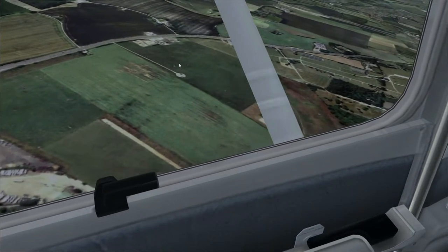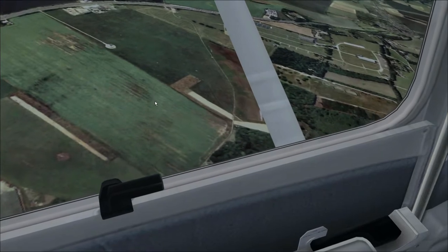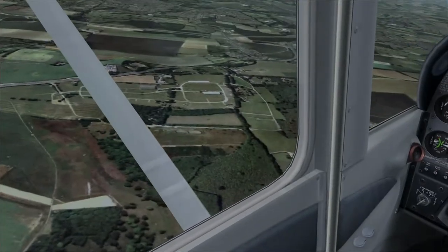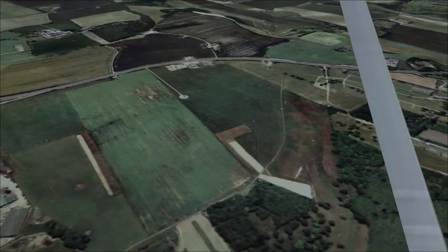Can you see it? This little service road - and that's the Kent County Showground down there. You can see the show ring and where everyone parks, where all the stalls are. And that field there is the one they use for parking.